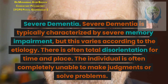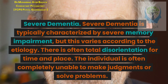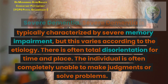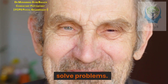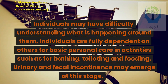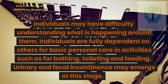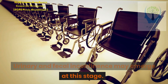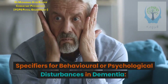Severe dementia is typically characterized by severe memory impairment, though this varies by etiology. There is often total disorientation for time and place, and the individual is often completely unable to make judgments or solve problems. Individuals may have difficulty understanding what is happening around them, are fully dependent on others for basic personal care such as bathing, toileting, and feeding. Urinary and fecal incontinence may emerge at this stage.